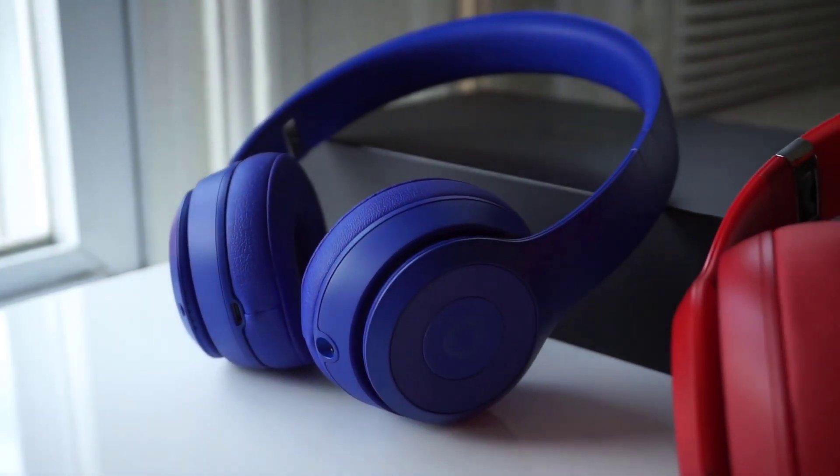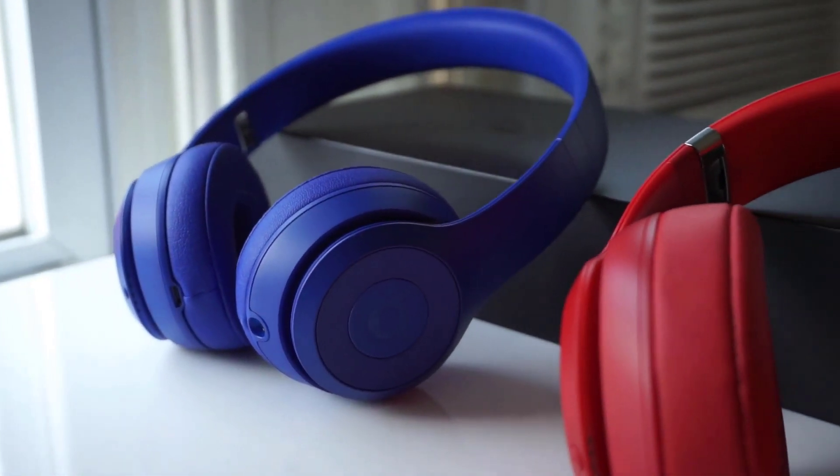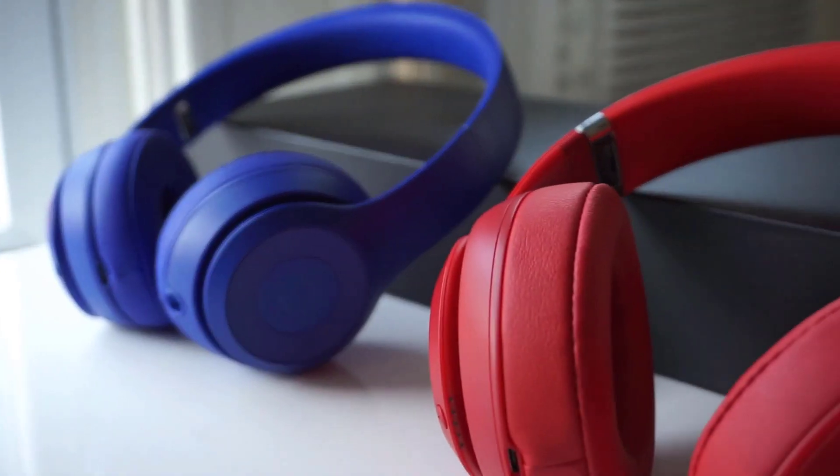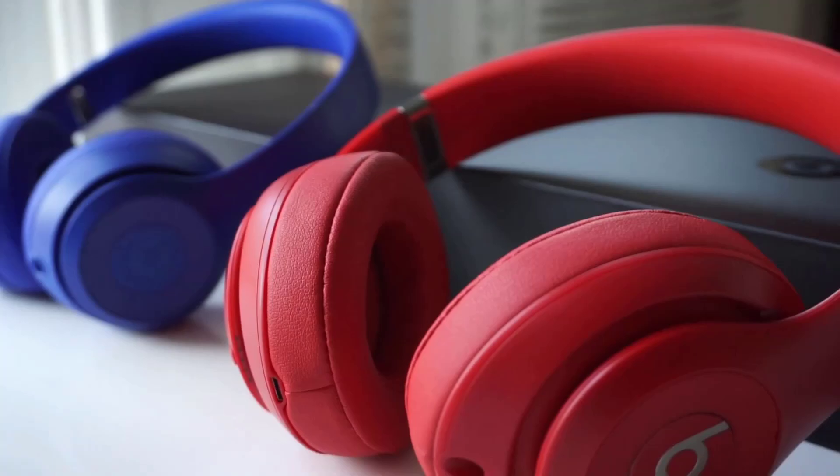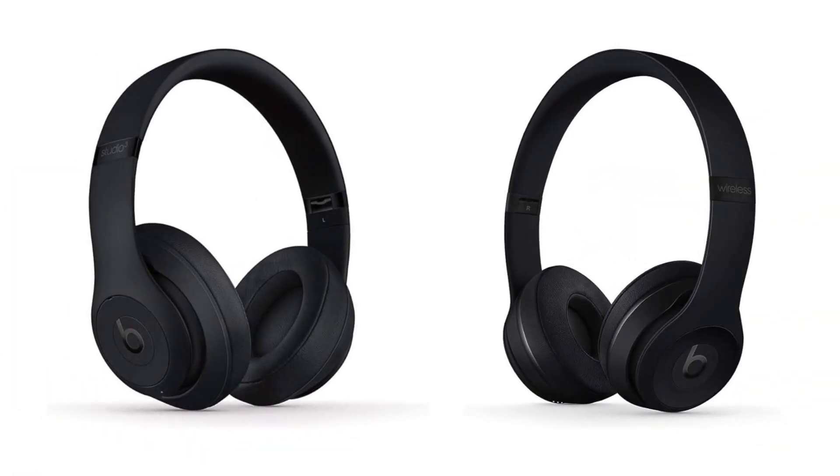Beats Studio 3 Wireless and Beats Solo 3 Wireless are the most popular wireless headphones in the market and have won the hearts of customers worldwide. We are going to look at the key differences so that you can make a clear decision about which one is right for your needs.